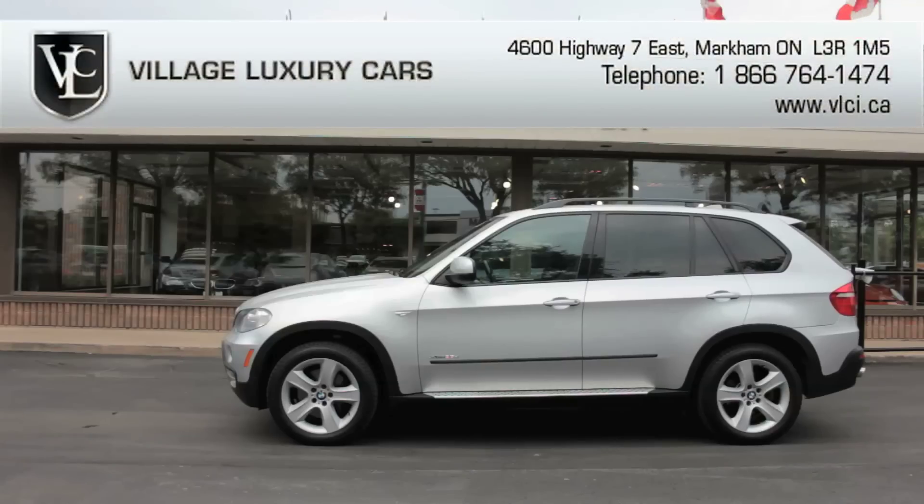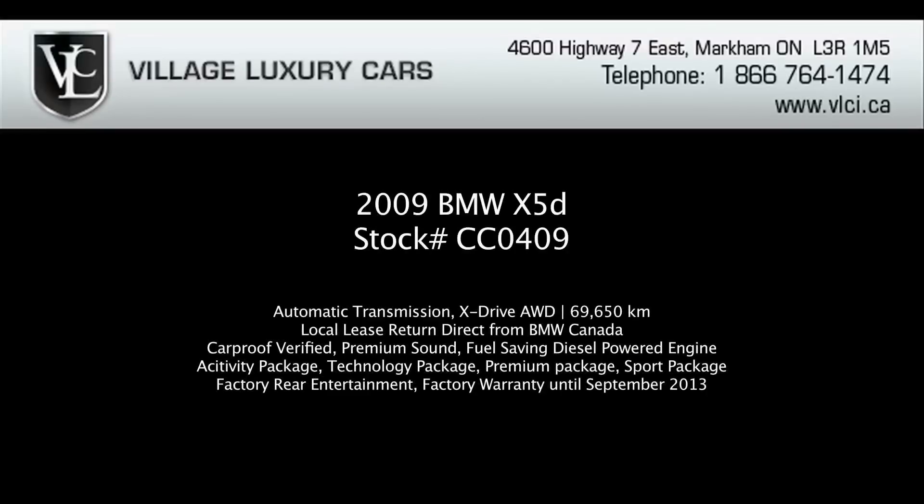In the luxury crossover SUV segment, the 2009 BMW sets the standard for handling and performance. For more information on this 2009 BMW X5 X-Drive 35D, give us a call, visit our website, or pop in for a test drive. We'll see you next time.